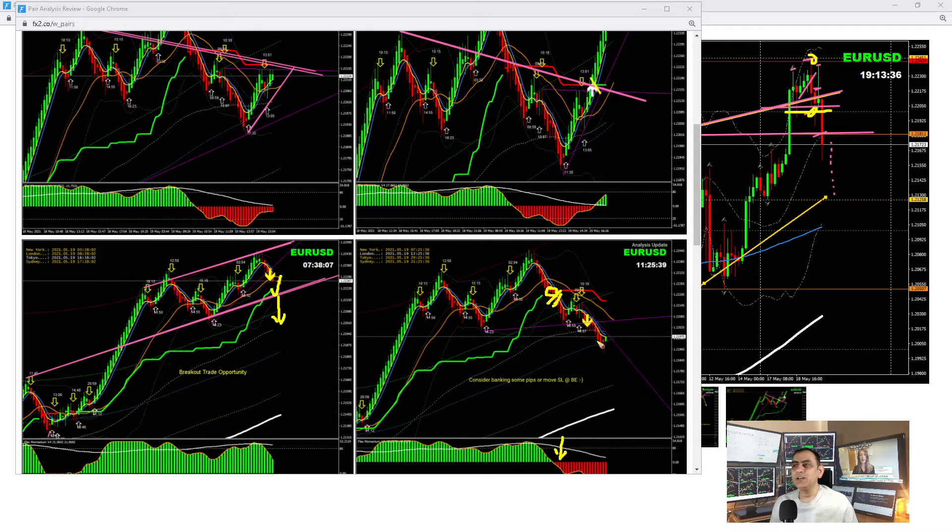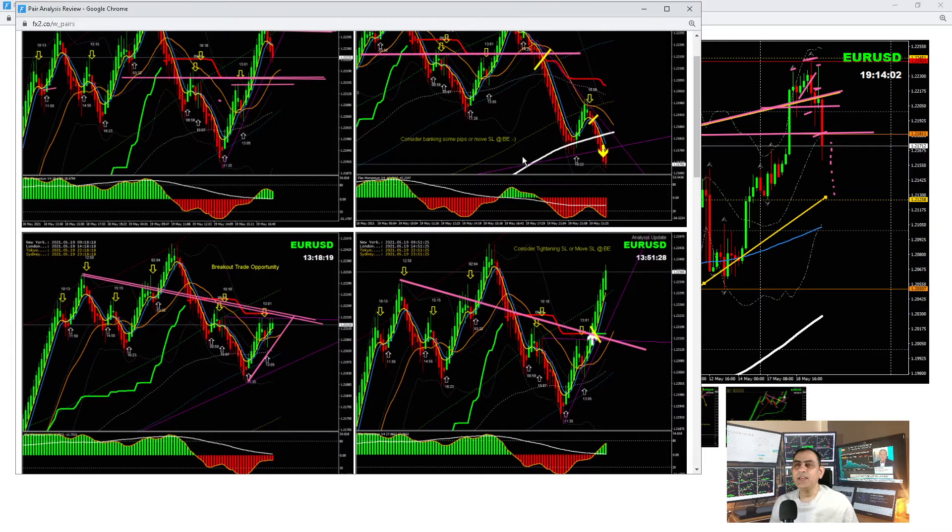In our intraday system using the 100 EMA, this was a support level that price had respected previously. We explained to traders it was time to bank some profit. We had this counter short trade — previously we had a breakout long banking beautiful pips, then a counter short banking more pips. Later at the New York session, price reversed and we explained to traders what was happening.